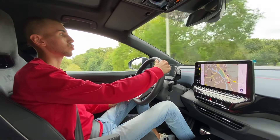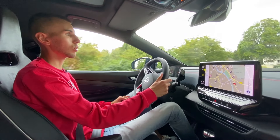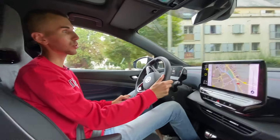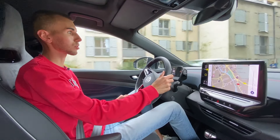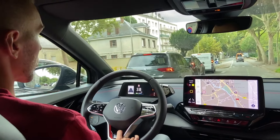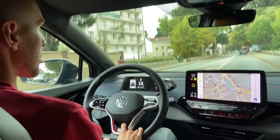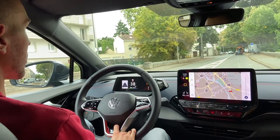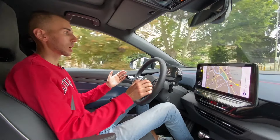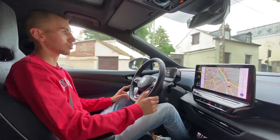J'ai vu que la voiture était assez critiquée sur les essais. Pour moi, elle a quand même des atouts à faire valoir dans sa catégorie. Hormis le prix élevé, il y a pas mal de choses positives. On arrive à la fin de l'essai sur ce ID.4 GTX — dites-moi ce que vous en avez pensé. Il ne faut pas non plus focaliser sur la version GTX, il y a aussi la version normale.